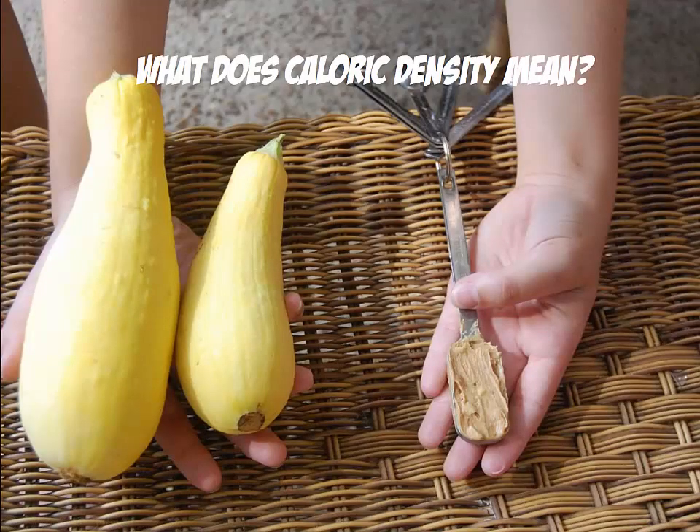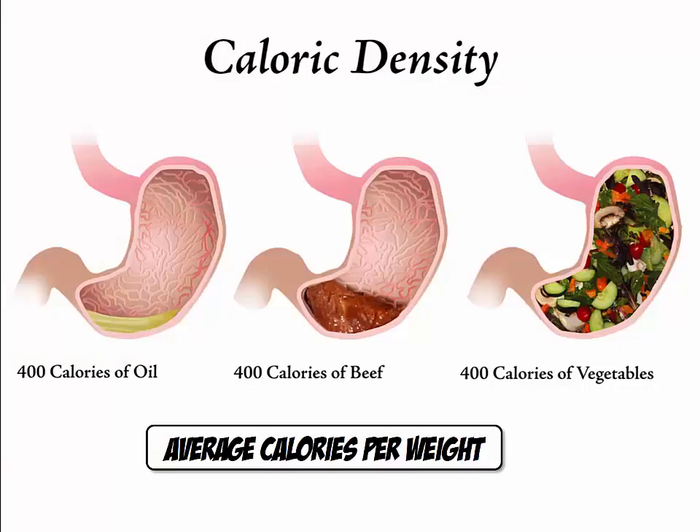Let's look at some other examples of how to improve the concreteness of your presentation. Let's say you wanted to talk about caloric density — it is a bit of an abstract idea to grasp. This image illustrates caloric density very efficiently: three stomachs filled with foods of very different caloric density — oil, beef, and vegetables respectively. You can immediately tell that the caloric density of oil is very high, because the amount of vegetables on the right would weigh much more than the same calories in oil. A very low weight of oil still results in many calories, whereas you can eat many vegetables to reach the same amount of calories.